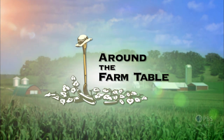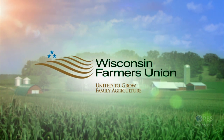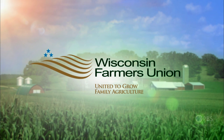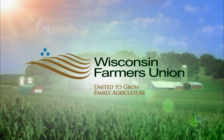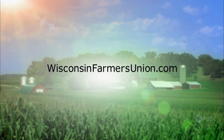Funding for Around the Farm Table is provided in part by Wisconsin Farmers Union, a member driven organization for family farmers, rural communities, and all people. Wisconsin Farmers Union, united to grow family agriculture. Information at wisconsinfarmersunion.com.